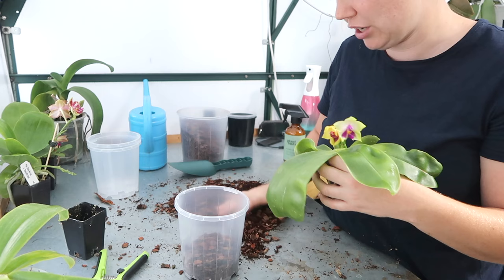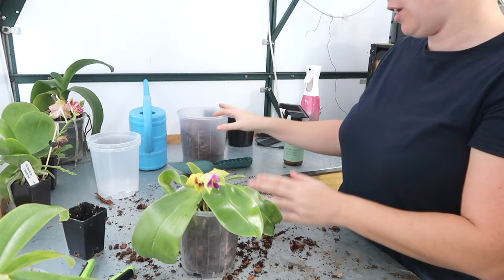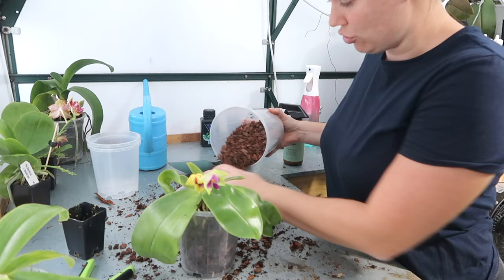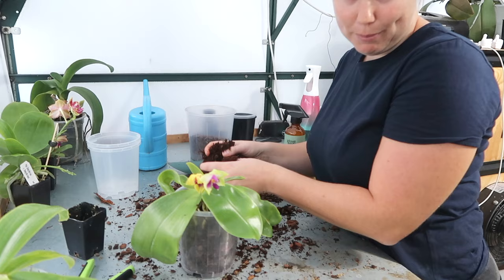My goal at the end of all these repotting videos is to do one big houseplant tour. I have a shop, obviously, and I was propagating plants for that shop. However, I felt like the pressure to propagate so many plants was draining the joy of houseplants for me. So I stopped doing that and now I'm just collecting for myself. If I get a cutting or propagate something because it's getting too big, then I'll put it on the shop. And I've had so much more joy in my plants again.